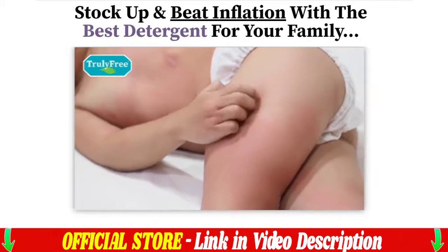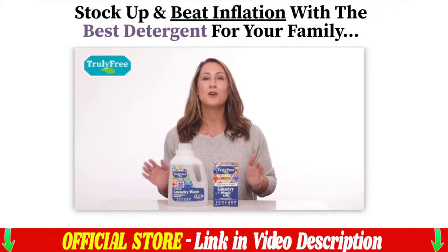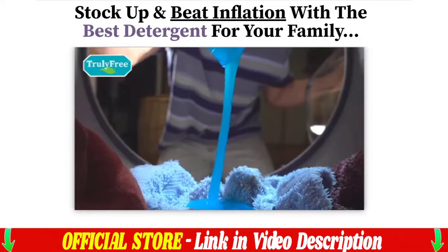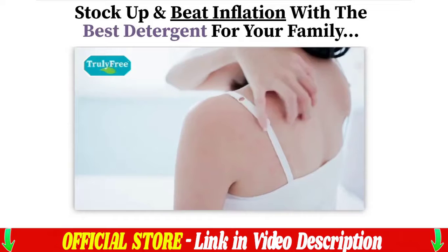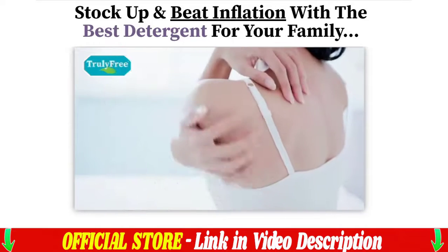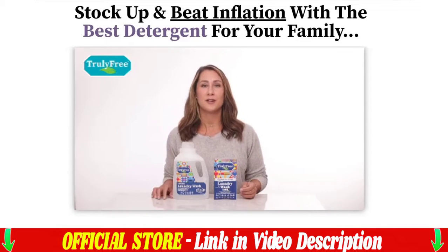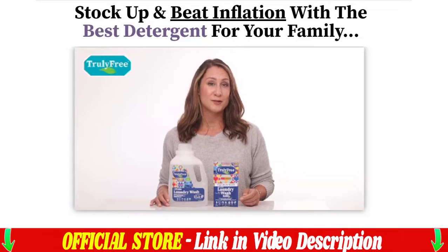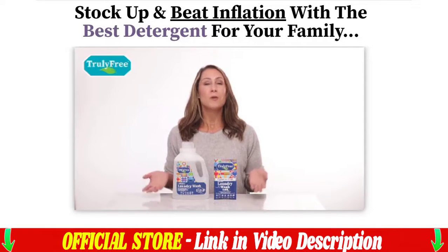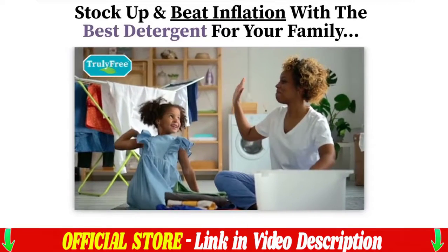Congrats, you came to the right place for you and your family's health. Not only does Truly Free clean out dirt and scum, but it also helps detox away harmful chemicals, washes out stains, and reduces exposure to immune-impacting toxins. It's natural, free of harsh chemicals, thickeners, dyes, and optical brighteners. It uses milled salts and plant-based cleansing ingredients, is 100% vegan, and helps your washer clean more efficiently. It also comes in a reusable jug to help save the planet.